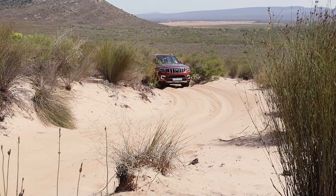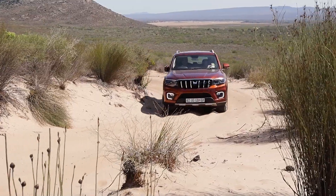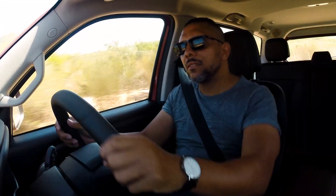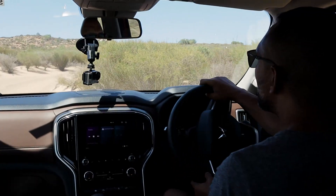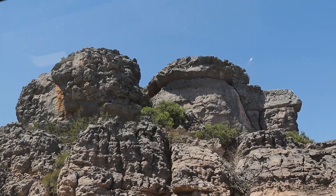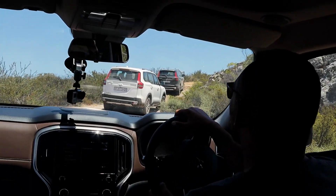This car has proper 4x4 technology under the skin — it's a rear-wheel-drive-biased chassis that can activate into four-wheel drive. It also has traction control, stability control, rollover mitigation, a mechanical locking differential, and an electronic locking differential. It really is very capable off-road and very competent on the road as well.